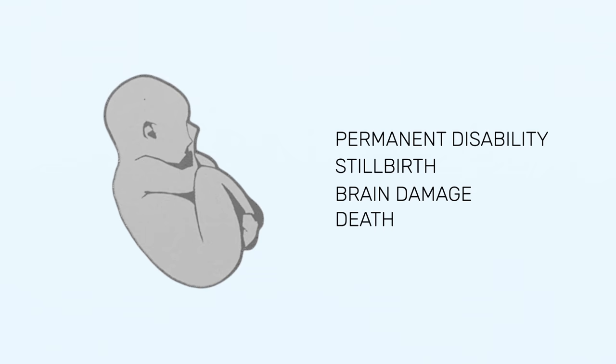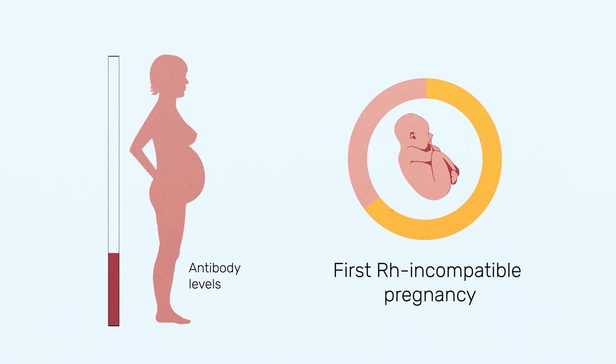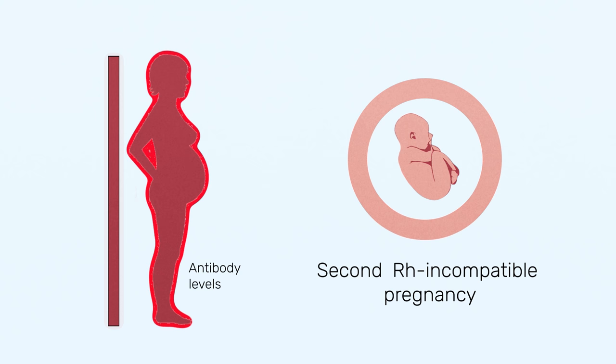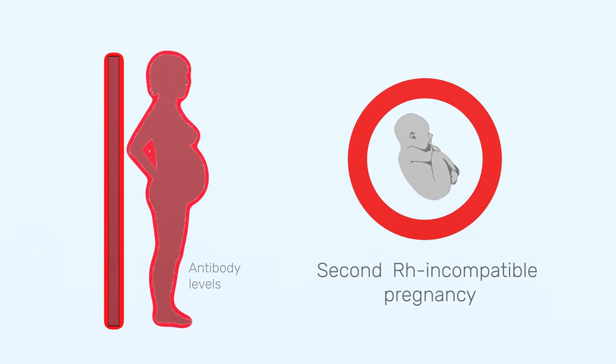This immune reaction begins during a mother's first pregnancy, but is only completed after the baby is born. That's why first babies are typically spared from Rh disease — they're already born by the time the mother's immune system has time to react. But an immune system never forgets, leaving all future Rh positive babies at risk of getting Rh disease.